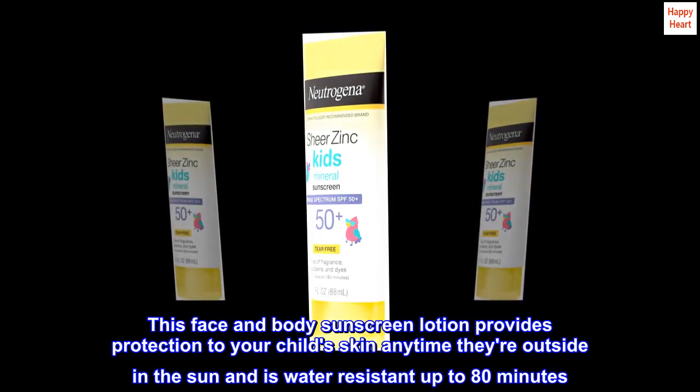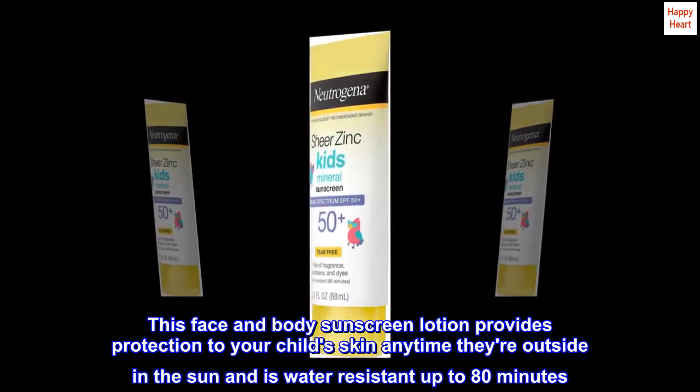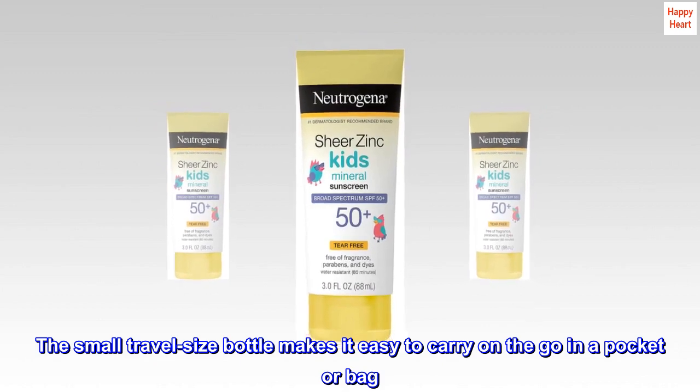This face and body sunscreen lotion provides protection to your child's skin anytime they're outside in the sun, and is water-resistant up to 80 minutes. The small travel-size bottle makes it easy to carry on the go in a pocket or bag.